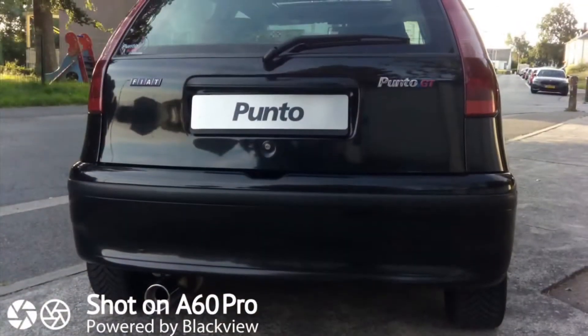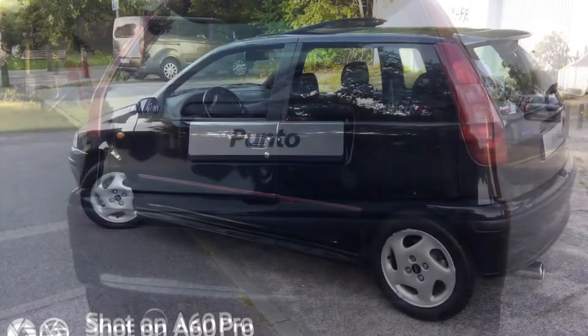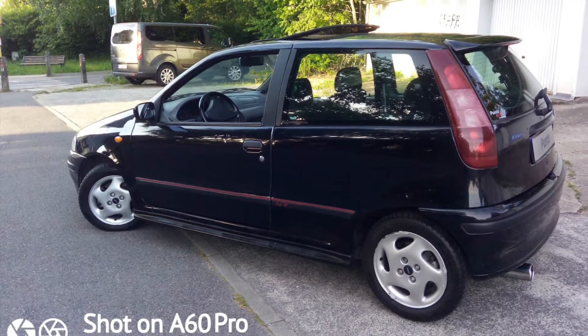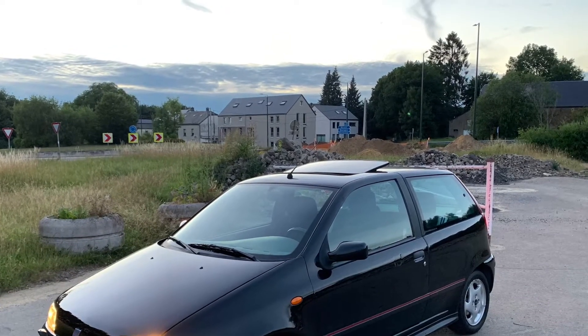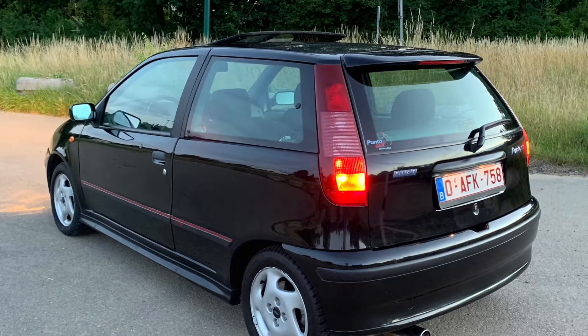The Fiat Punto GT Turbo is not a car that is renowned for its handling, especially with the standard alloy wheels and the standard suspension setup. But when you push the car over 4000 RPM, you feel that old school push in your back that makes you smile.